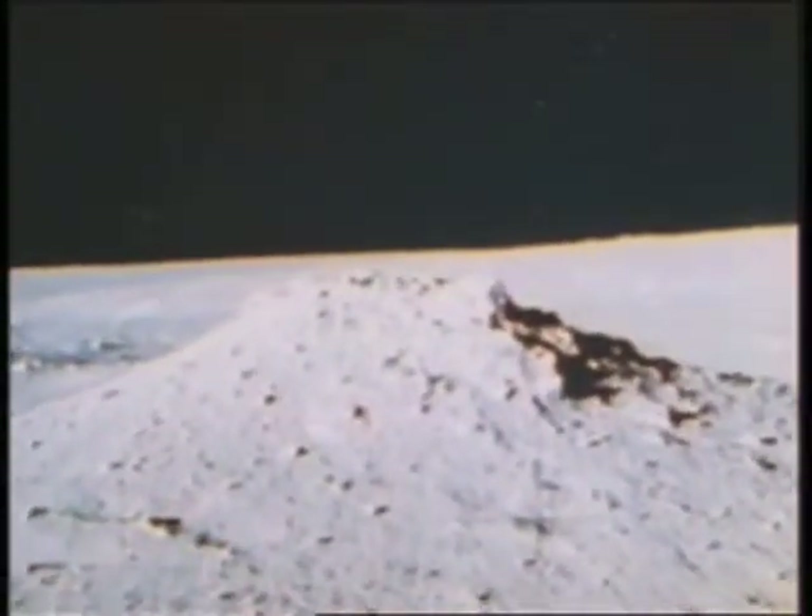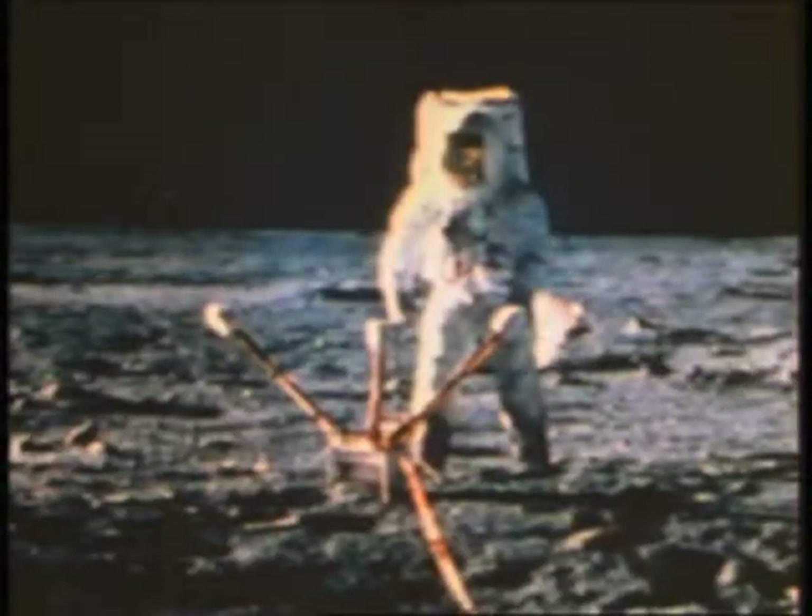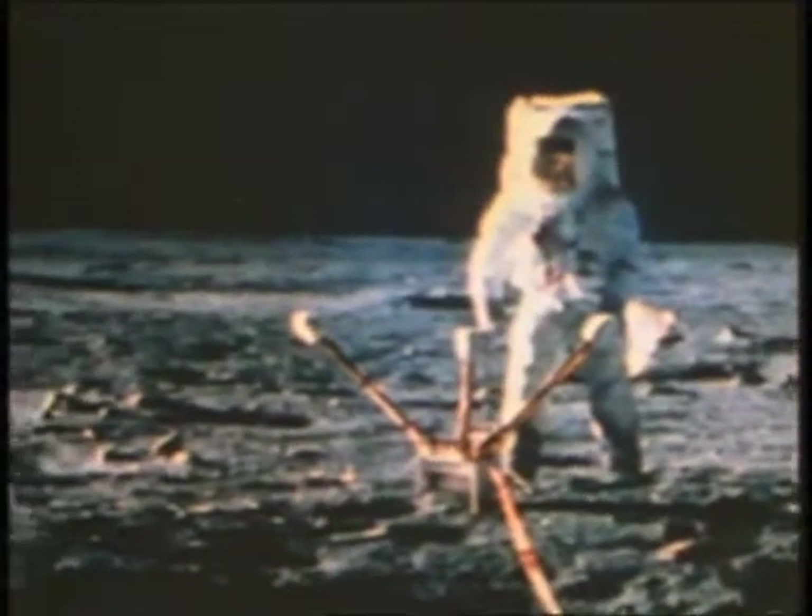Hey, there's another one of those craters over there. Who do you suppose they are? It's looking like a small, small table. They put together the experiment station.